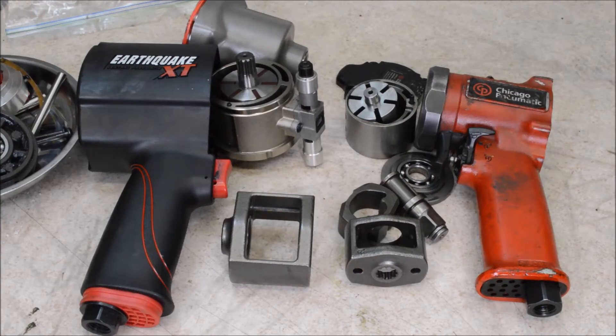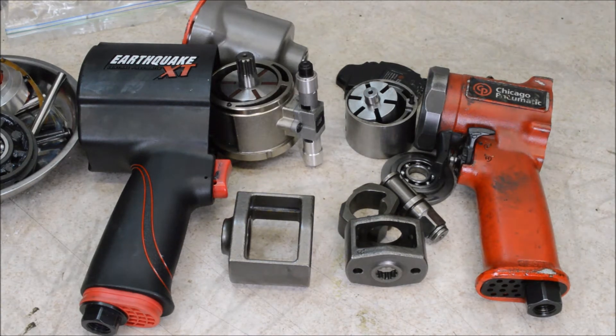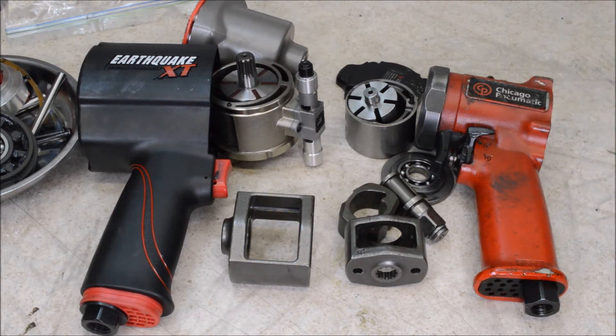I'm guessing you might have seen my other videos where I did a teardown review of this Harbor Freight Earthquake XT impact wrench, and also another video where I tore apart the Chicago Pneumatic impact wrench. If you haven't seen them, check them out — I'll put links in the description.